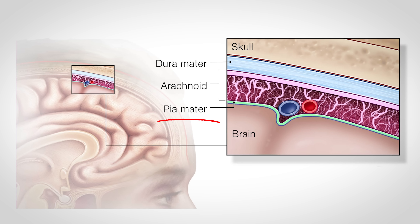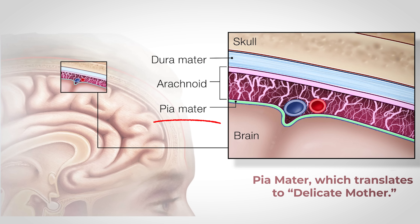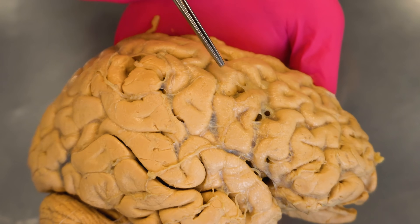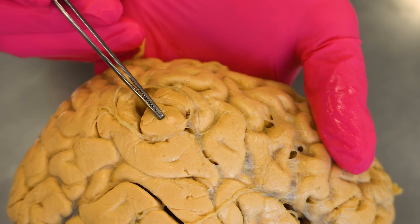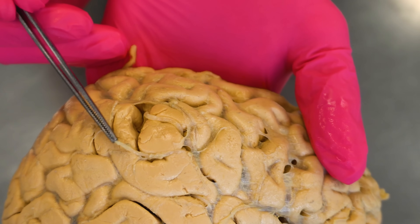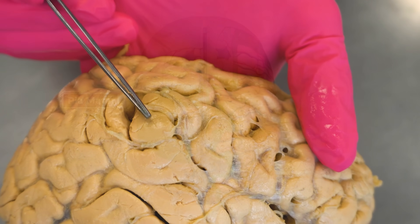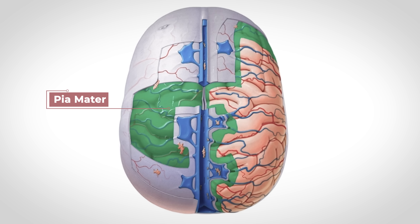The innermost layer is the pia mater, which translates to delicate mother. This is a super thin and vascular layer that attaches to the outside surface of the brain, hugging every fold, contour, and groove. You can't really differentiate it from brain tissue with the naked eye, except for a glistening look on the brain's outer surface. The pia is packed with small blood vessels and supplies nutrients and oxygen directly to the brain tissue, also helping to anchor the brain slightly within the meninges.